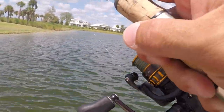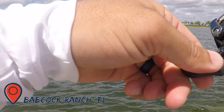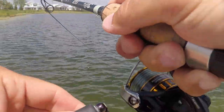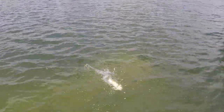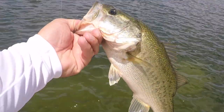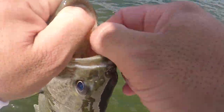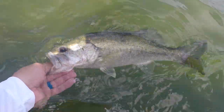There we go. Picked it up right off the bottom. It's one of the smaller ones out here — I think it's one of the smallest ones that I've seen. Two pounder on that trench hog. Right in the corner of the mouth, like it should be. Beautiful. Look how clean she is.